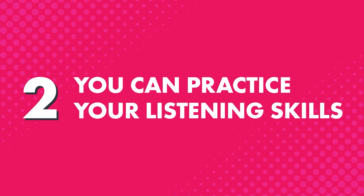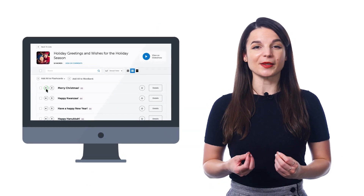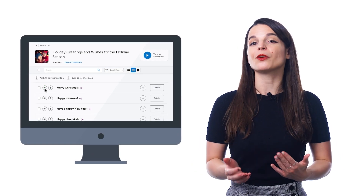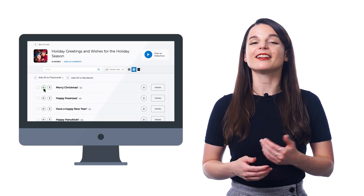Second, you can practice your listening skills by hearing the words at both native speed and at the slower half speed. Just click on the speaker icon next to each word to hear it at normal speed, and click a second time to hear the word at half speed, and you'll easily start understanding the word anytime you hear it.